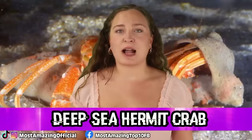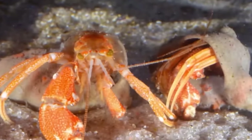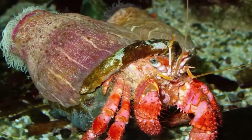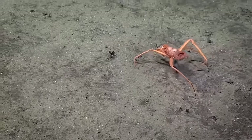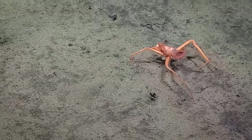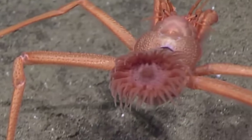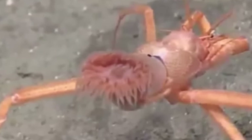In our number 2 spot, we have the Deep Sea Hermit Crab. Many of us have seen or heard of a hermit crab before, so out of first thought, they aren't the weirdest thing out there. But as it turns out, the deep sea variety is quite interesting. Instead of carrying around empty gastropod shells like the hermit crabs we are used to, these guys instead carry around sea anemones, which is one of the weirdest looking things. It looks like these crabs are missing a pair of legs, but the legs have actually been adapted to hold the anemone in place.